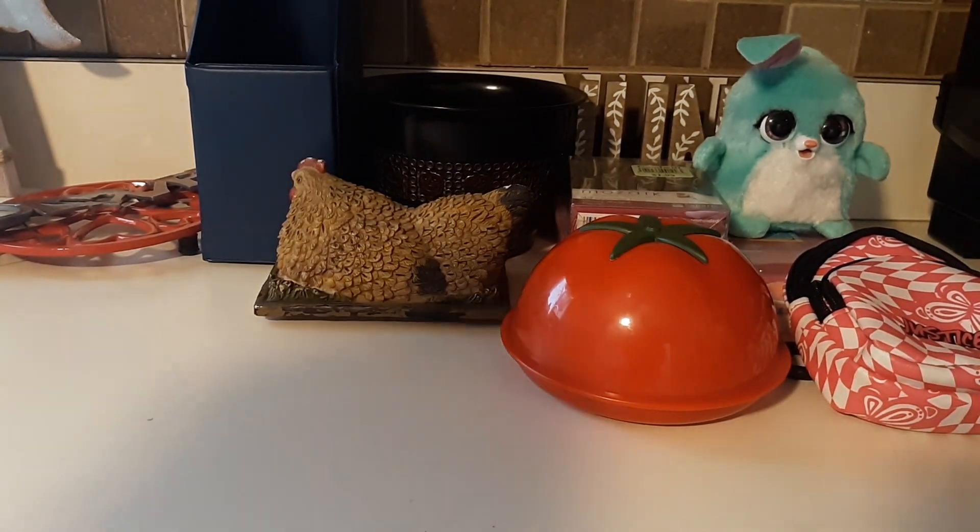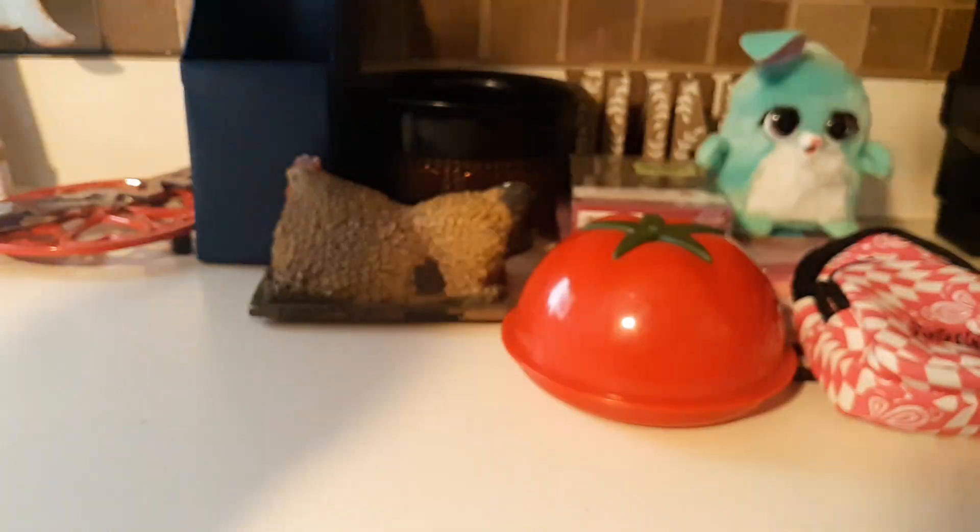I found these two little — family, friends, and faith — Fourth of July dish towels, two packs, brand new for $1.99.